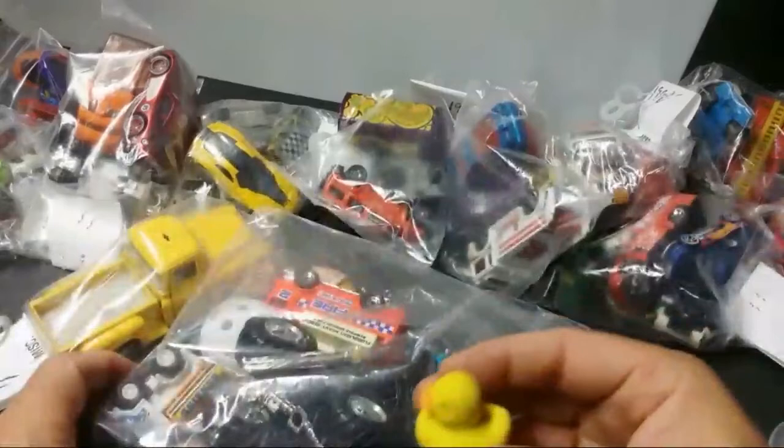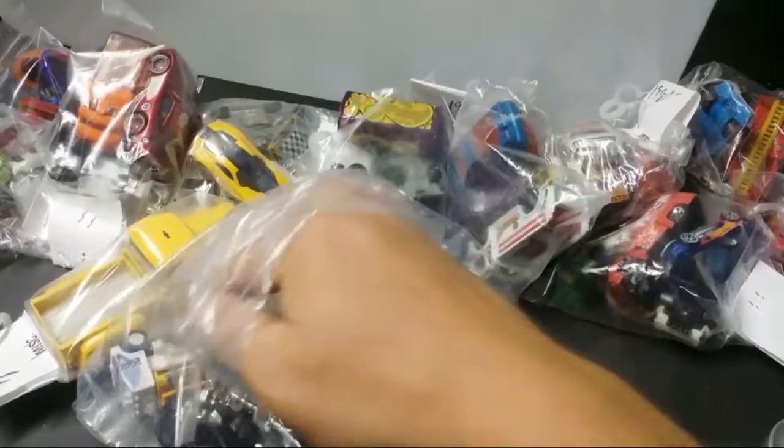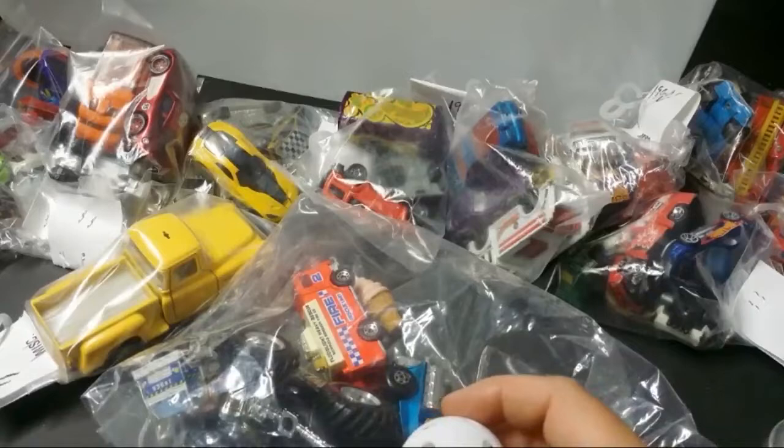Crap — rubber ducky. Thing's hard as a rock. What is this, an eraser? Can use this for practice here — golf game.